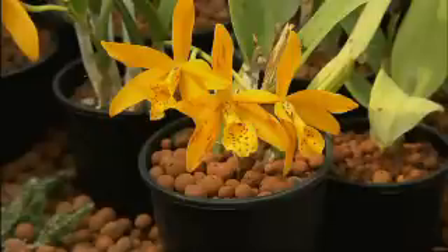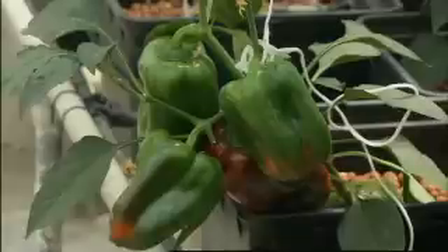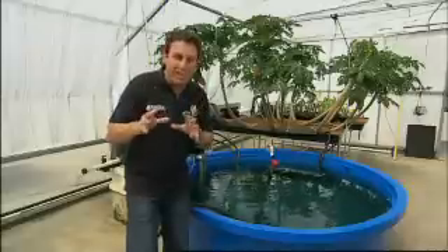But what's aquaponics? It's a terrific system that allows you to grow your favourite flowers, herbs, veggies, or even fruit, even tropical fruit, like these beautiful pawpaws which are providing fruit on a regular basis.